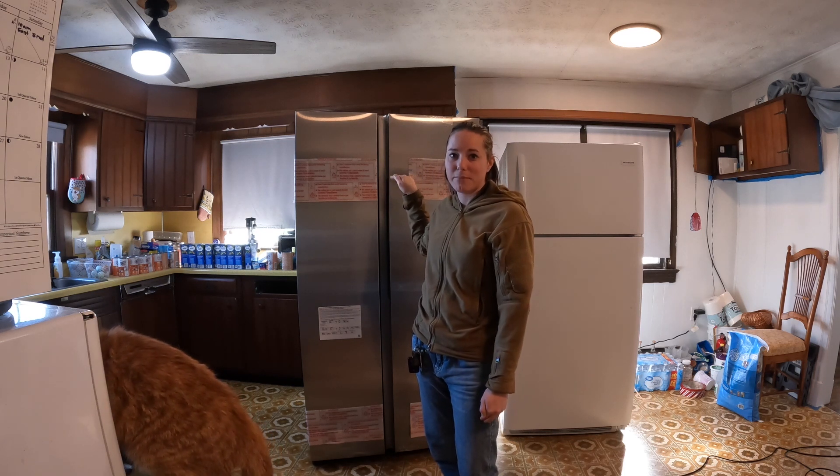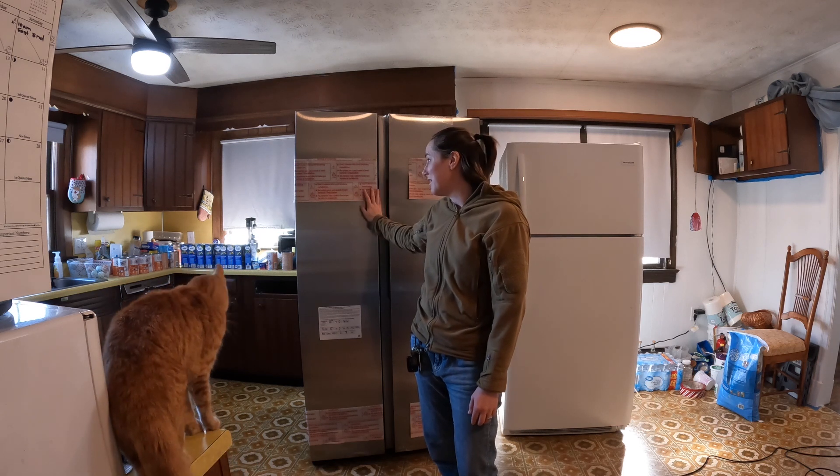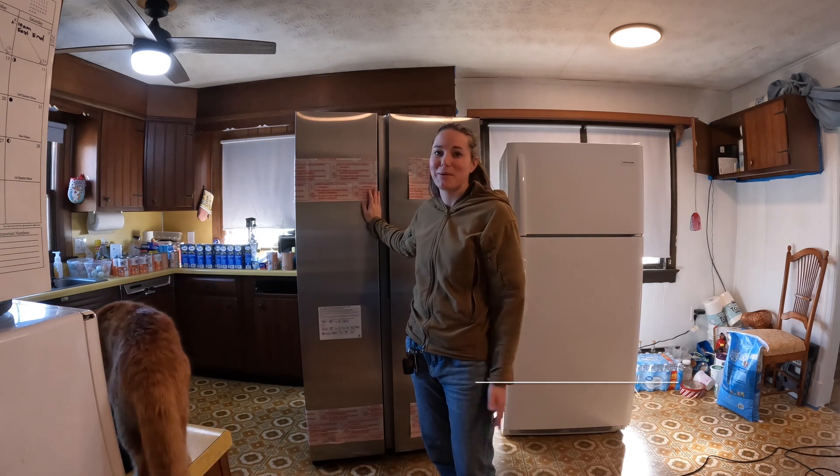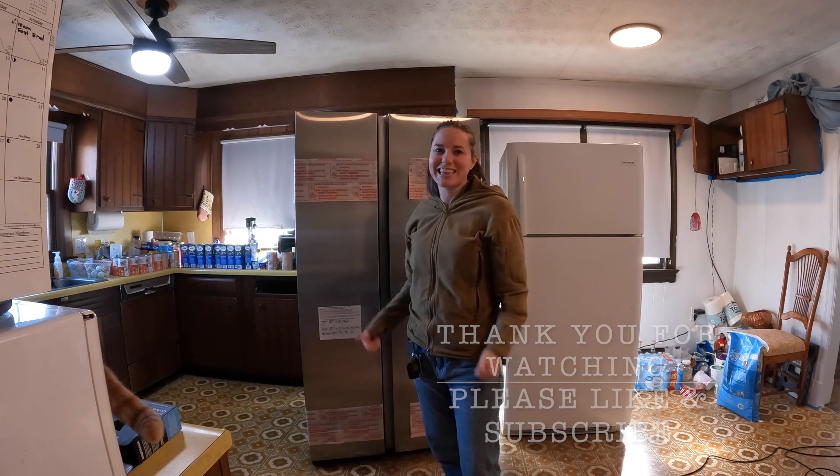We'll shave the top of that cabinet and get this pushed into place. At the moment it's just going to sit out a little bit. I'm just happy to have more space — it is what it is, and in time it'll be looking really nice. Thanks.